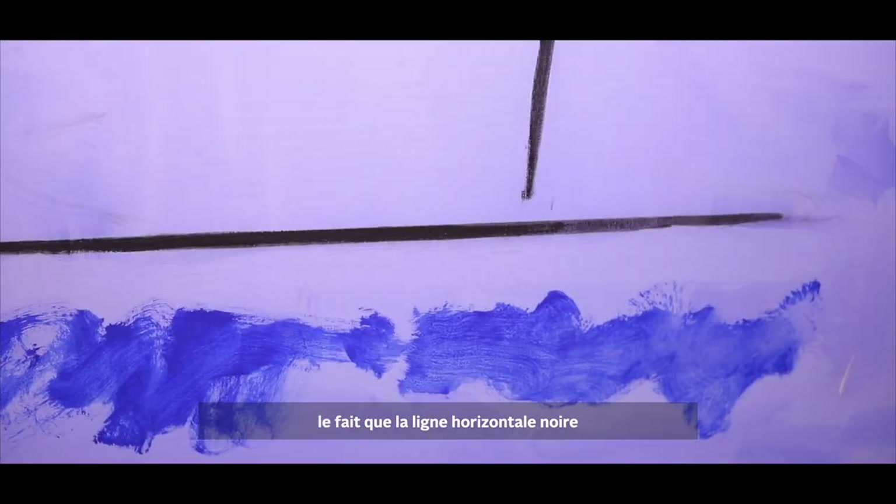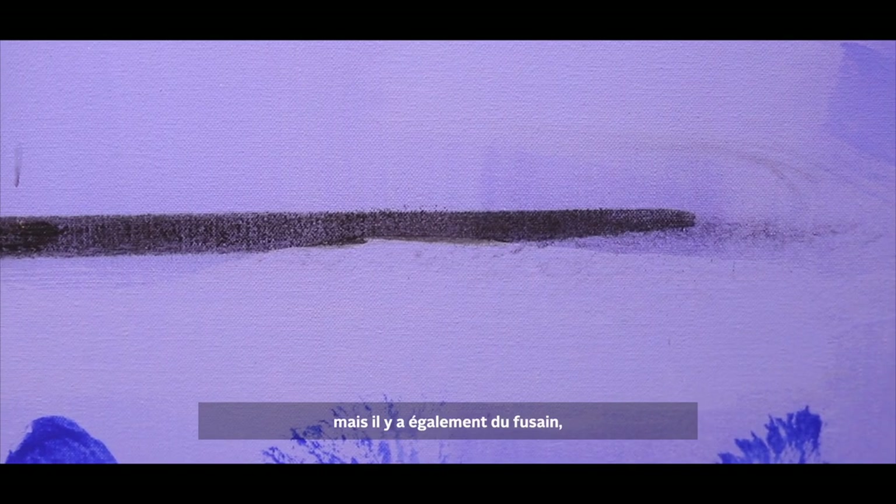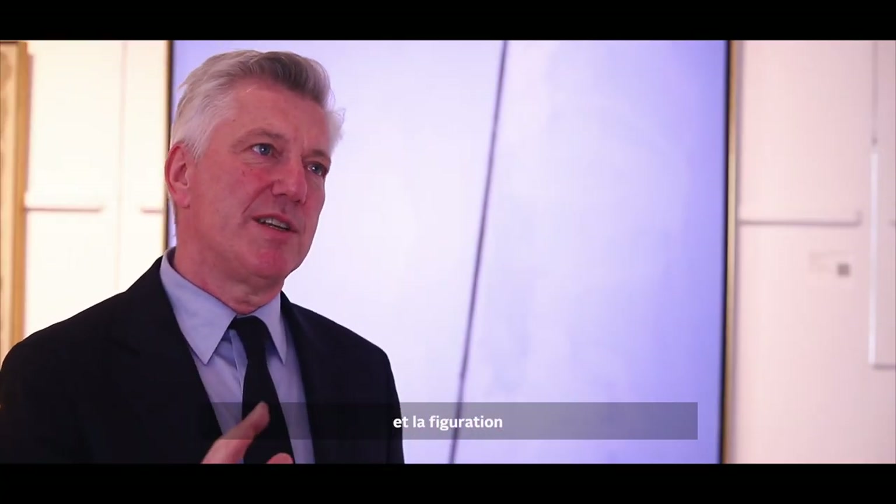The black horizontal line and the vertical line create tension in the work with the acrylic on canvas, but there's charcoal as well, so there's tension between abstraction and representation.